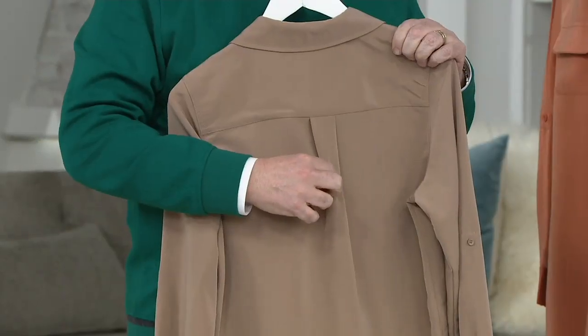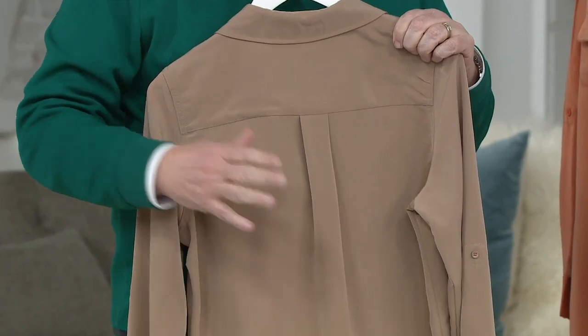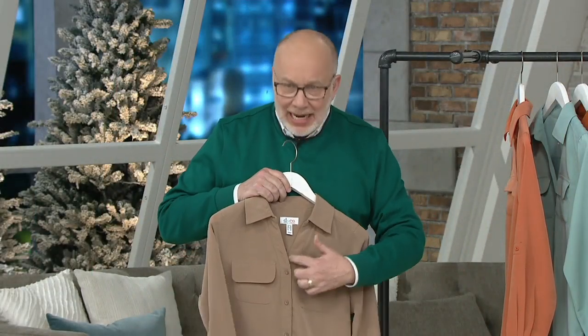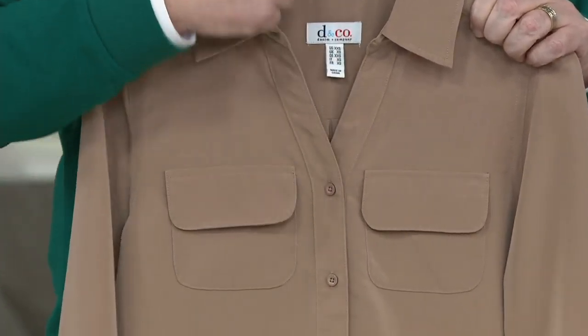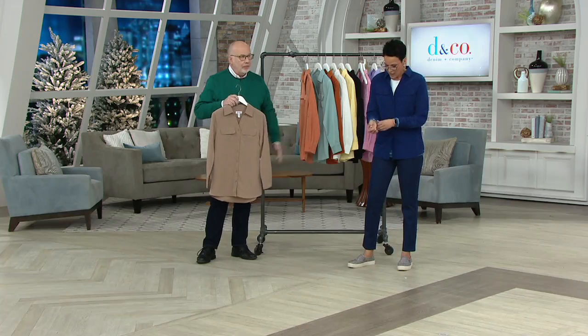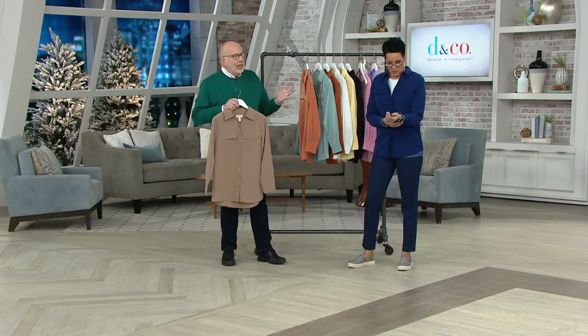Notice the back — we gave you that yoke and that inverted pleat, like a man's tailored shirt would be. It also has a roll-tab sleeve that rolls up to a three-quarter if you want to do that. I love the little V-neckline because it's very flattering to elongate your neck. You've got two chest pockets. And we have added an extra button in the front because blouses can be challenging if you're a little busty — we give you that extra button.